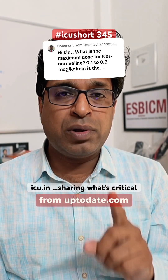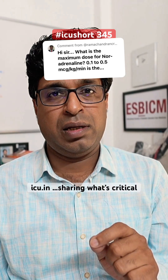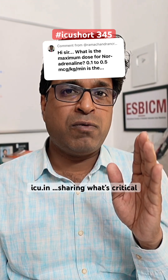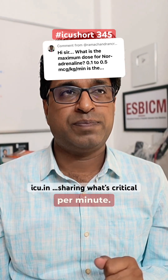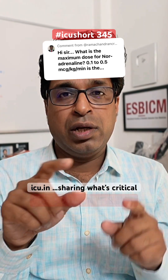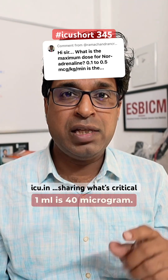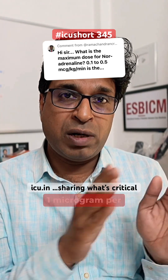I am giving you the reference from uptodate.com, which combines all the data, and I am avoiding per-kg dosing — giving you per-minute dose to simplify things. The range is from 1 microgram per minute to 15 micrograms per minute. When you combine a 2 mg ampoule into 50 ml of dextrose D5, what you get in 1 ml is 40 micrograms.